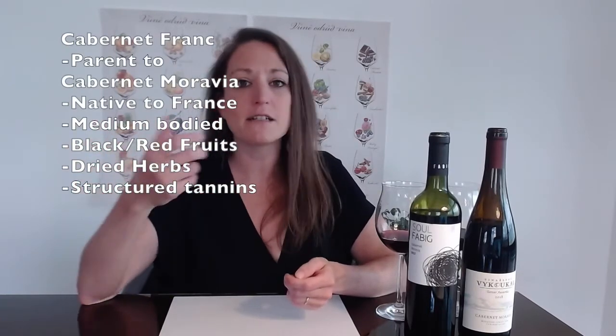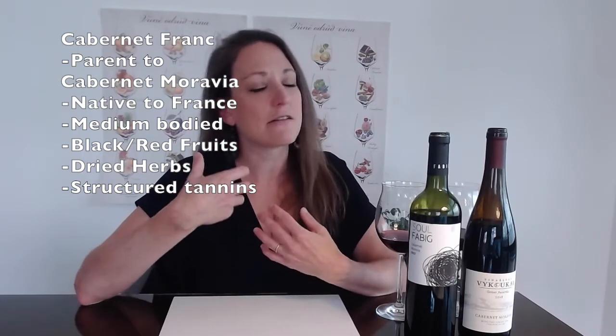Cabernet Moravia is the offspring of Cabernet Franc and Zweigelt. Cabernet Franc is also a parent of Cabernet Sauvignon. Some of the best expressions come from the Loire Valley, particularly from Saumur and Anjou. Cabernet Franc is lightly black-fruited, sometimes red-fruited, about medium bodied, with really nice structured tannins. These wines are not uber powerful — you're looking at a medium bodied, generally 13% alcohol style. What I love about Cabernet Franc is that slight herbal note: dried sage, dried thyme — very complex wines.